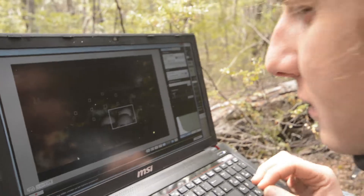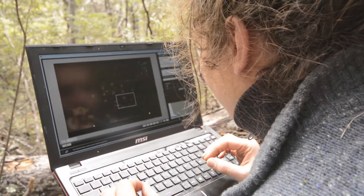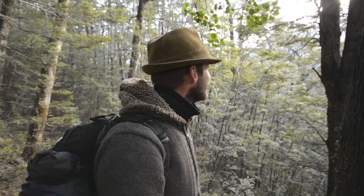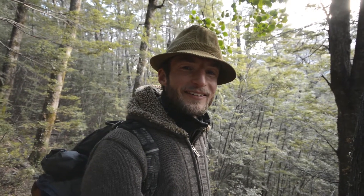Relax, just relax. That was a long day actually, but we're happy. We have three shots of the birds sitting on eggs.